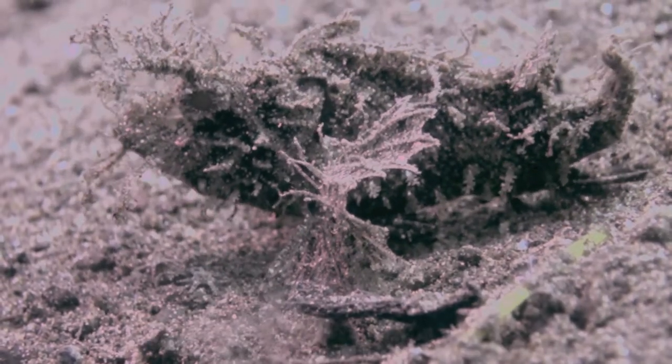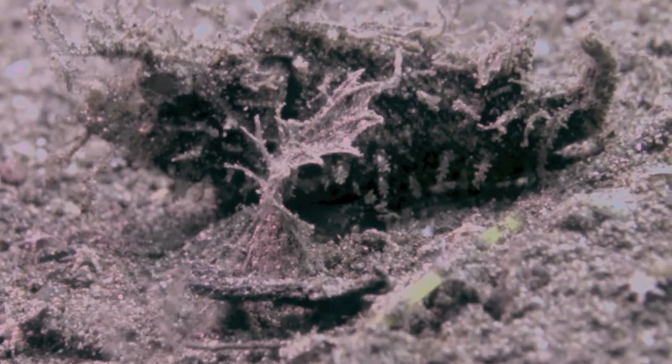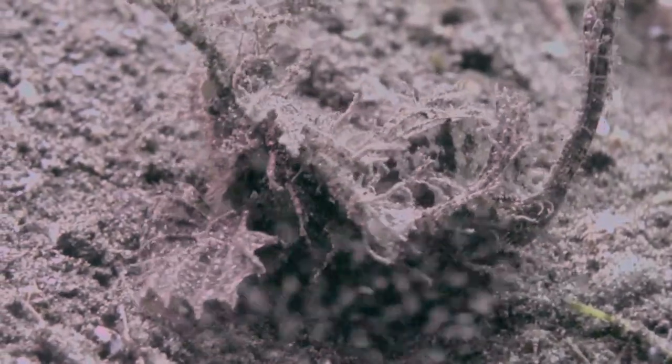The devil fish is part of the larger scorpion fish group. It is extremely ugly and crawls around the bottom on the sand.